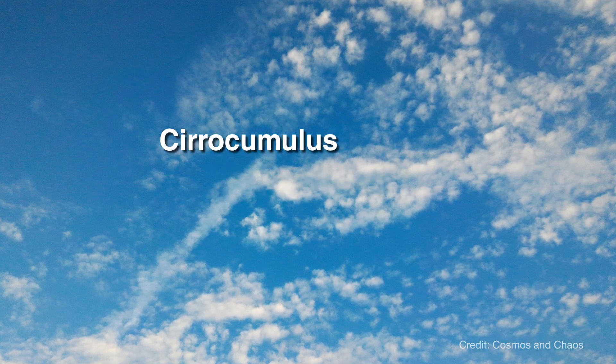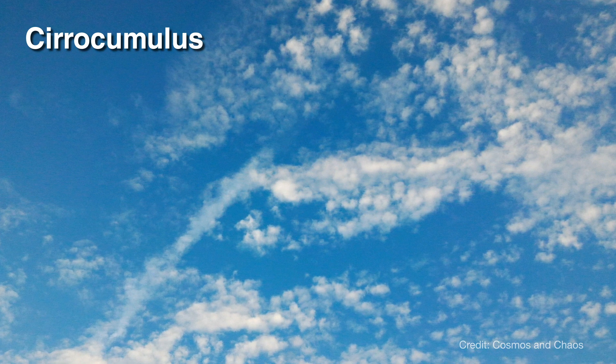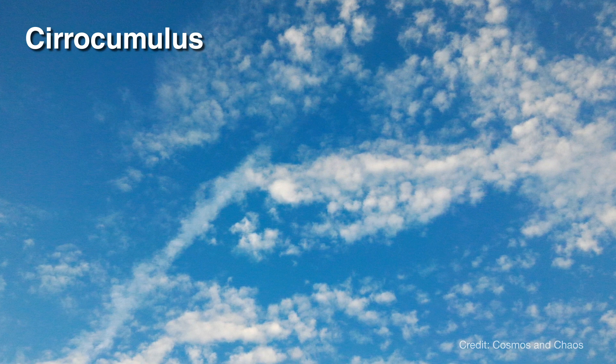Cirrocumulus clouds are even higher in the atmosphere. They are thin, sometimes rippled, sheet-like clouds. They usually show up in cold but fair weather.